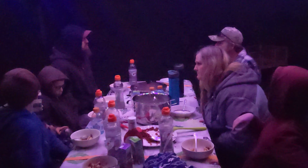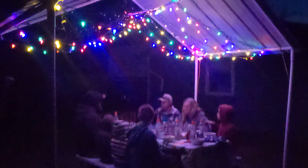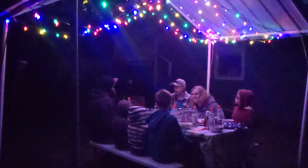We had such an awesome time at this Boondockers Welcome spot. They were super gracious hosts. We ate meals with them often, and our boys were the same age as their grandkids. We're super excited about what comes next — we're headed to our first work camping spot. We are on to the next adventure.